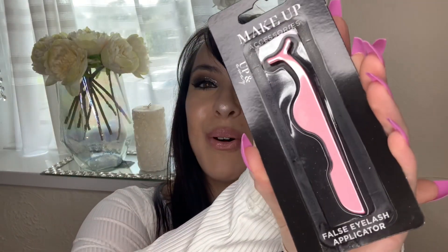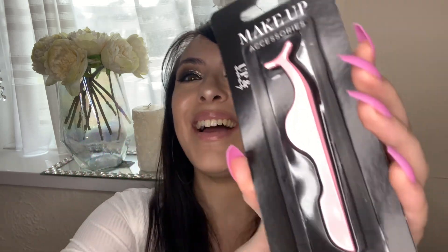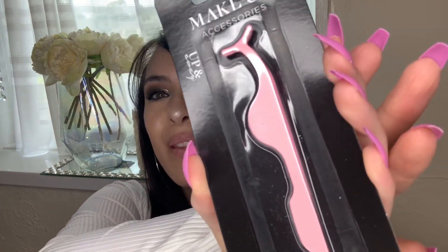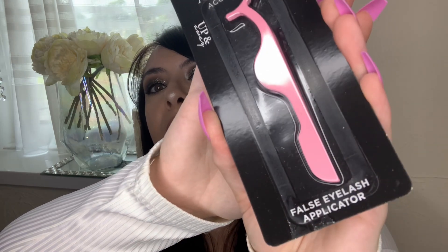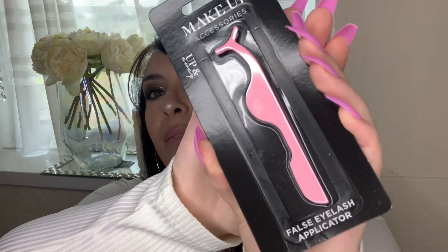I then saw this beautiful pink eyelash applicator, and I actually really needed it because I still struggle with applying false eyelashes. I thought it was a really great idea to help me improve my eyelash application skills. Very convenient - I'm glad I picked this up.